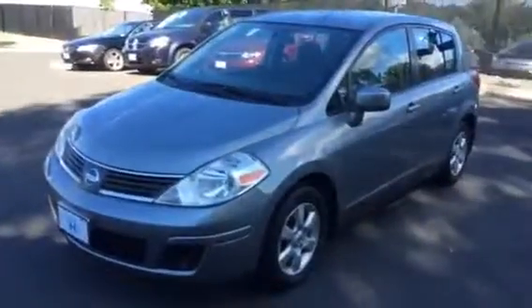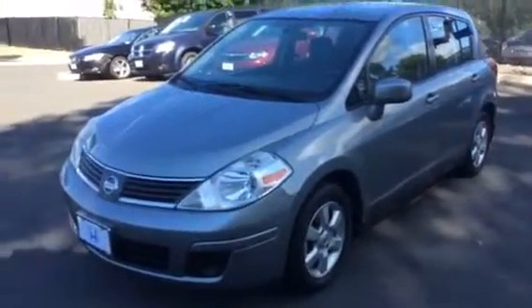Aaron, how are you? My name is Tony and I work at Honda of Danbury. I'm going to show you a quick video of the Nissan Versa that you were interested in.